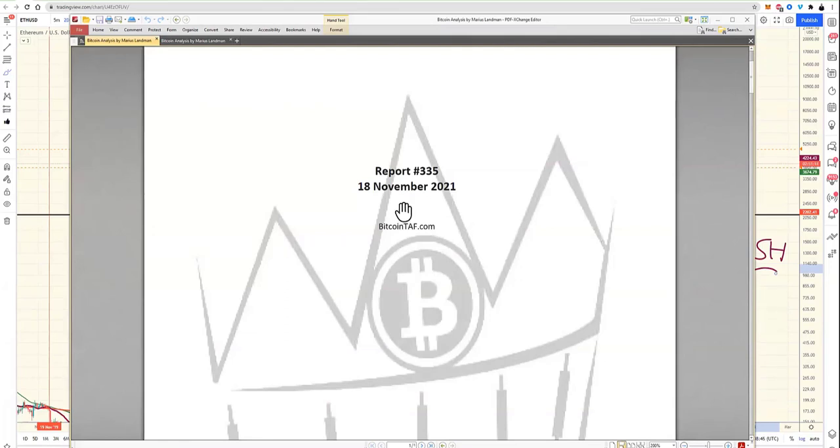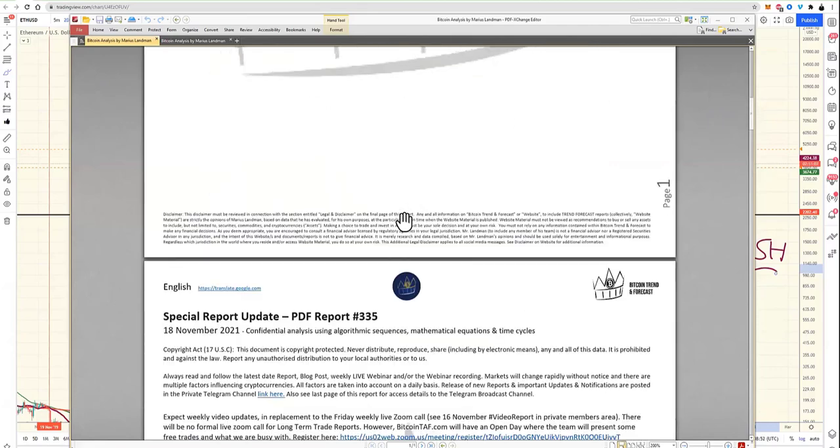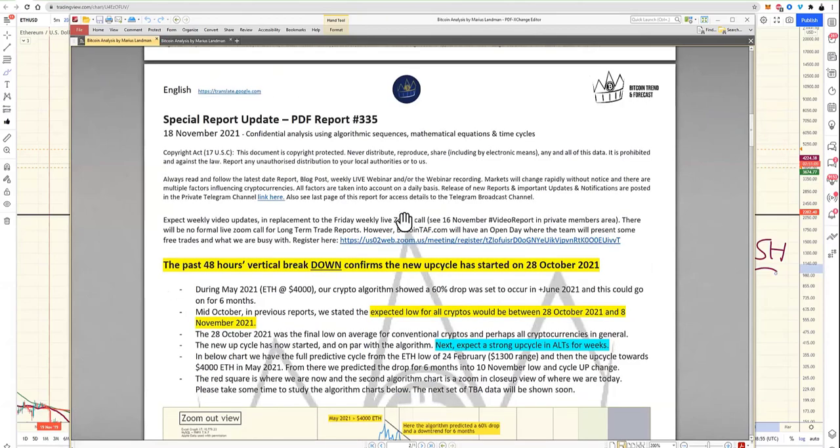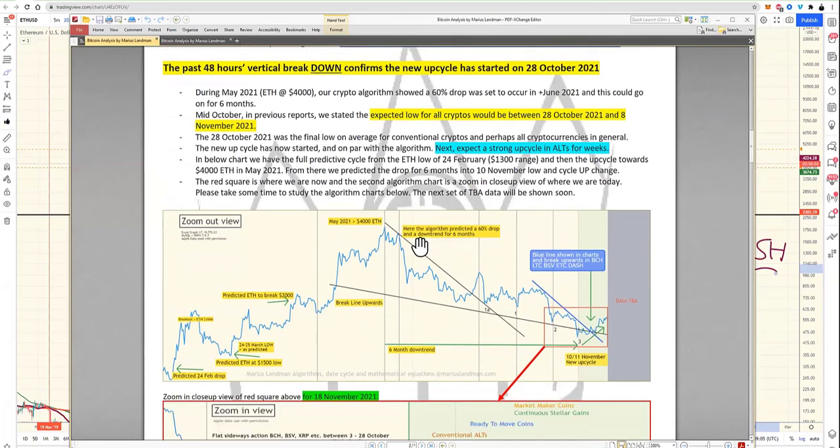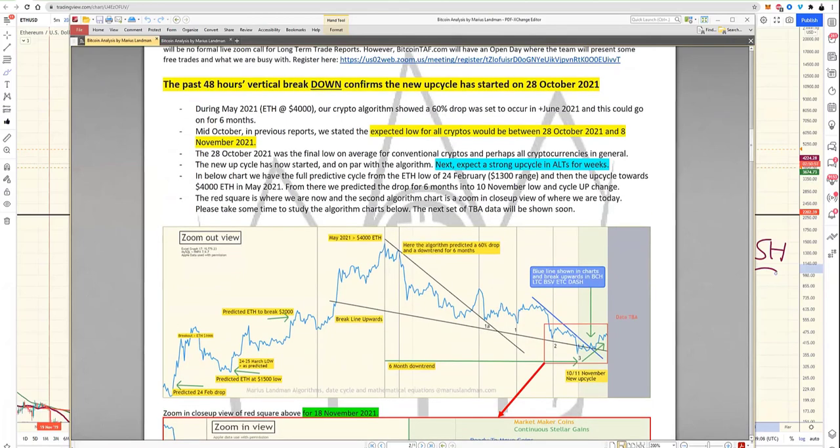In long-term trade reports, when you sign up you get reports with input from our team. The past 48 hours — the vertical breakdown confirms the new up-cycle started on 28 October. Since February 24 we predicted there was a low and said there was going to be a spike in most altcoins. Bitcoin moved but none of the altcoins moved during that phase — altcoins never moved while Bitcoin went up.